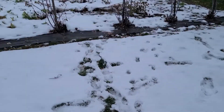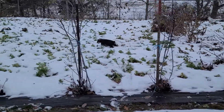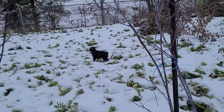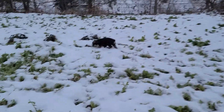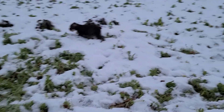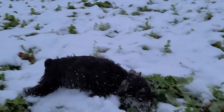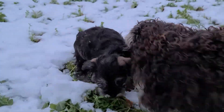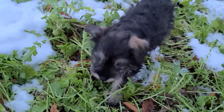All right, man. He's running all over the place. Now he's in the garden, cruising around in the garden. Hopefully the lighting isn't too bad here. In the snow, he looks a lot darker than what he really is.